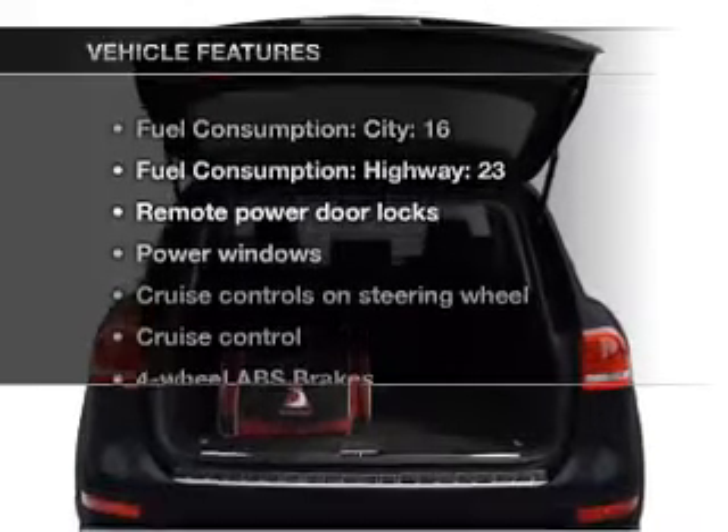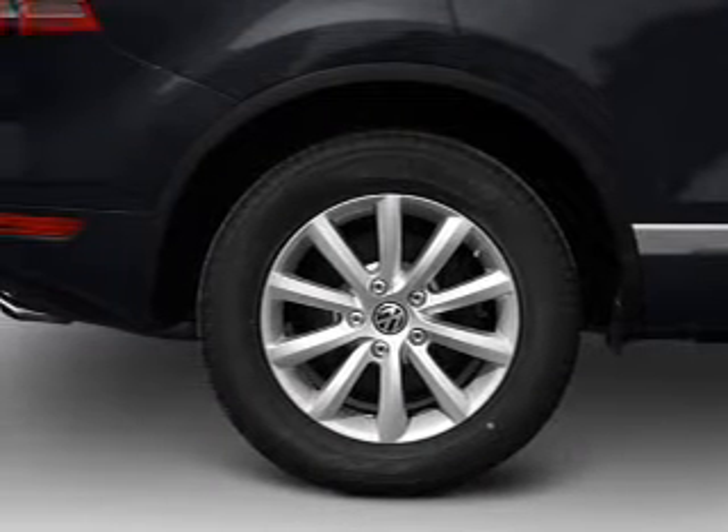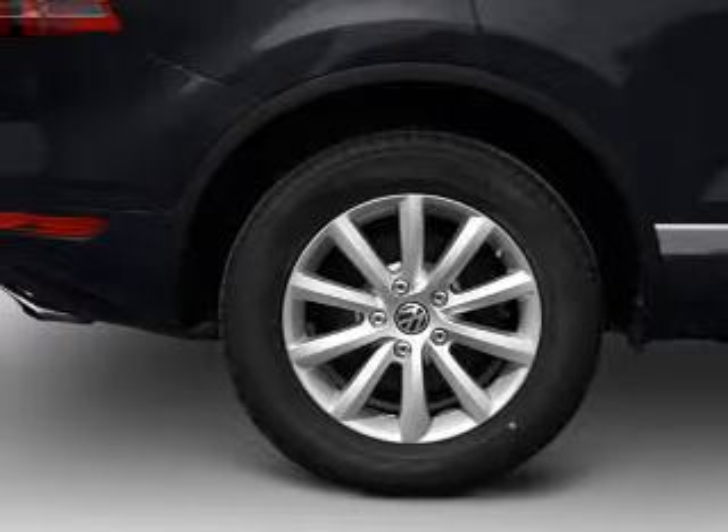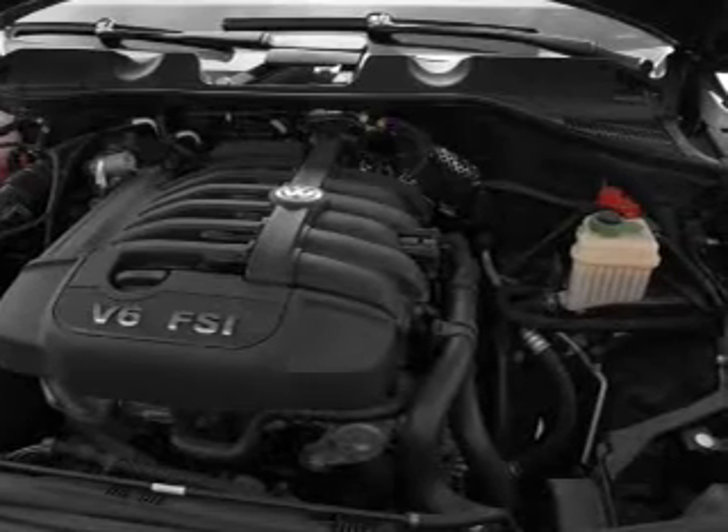Plus, enjoy these notable features that are included in this vehicle: air conditioning, power door locks, power windows, power steering, cruise control, power mirrors, an alarm system, and AM-FM stereo.